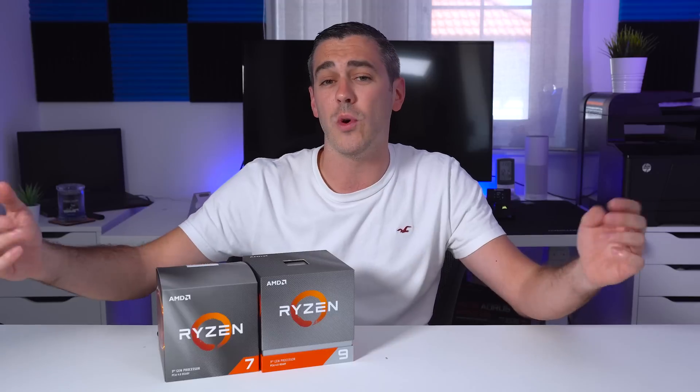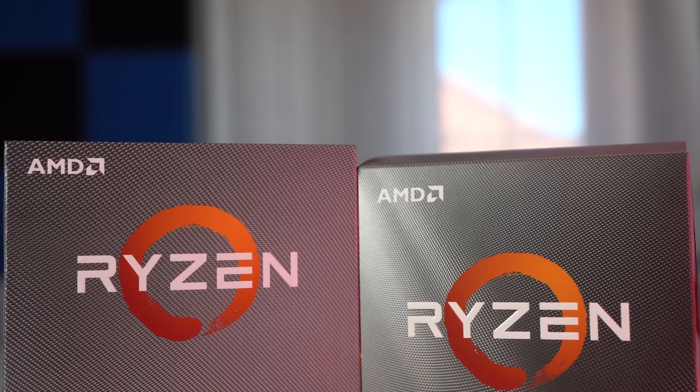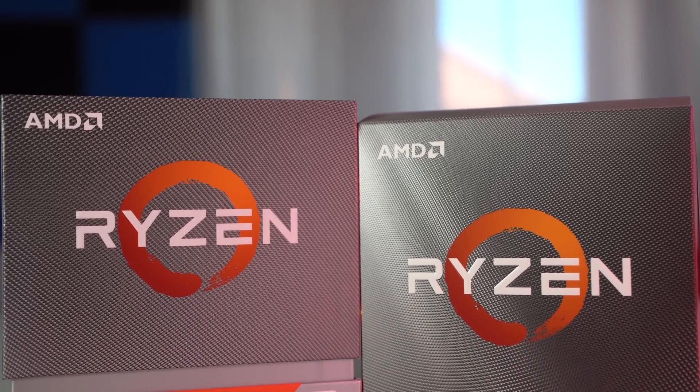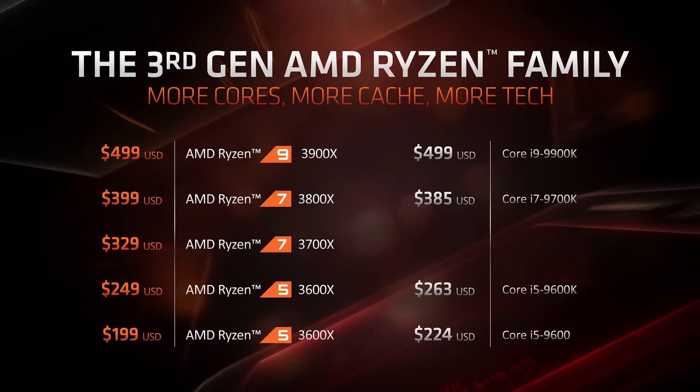When it comes to the processors, we've all heard the facts and figures at Computex and at E3 — 15% IPC uplift, new features, and so on. But what does it all actually mean to you? Looking at the actual stack and how it compares price-wise to Intel: there are processors in the Ryzen 5 series, the Ryzen 7 series, and now the new Ryzen 9 series. There is actually going to be a 3950X coming at a later date, probably around September time or so we're told.